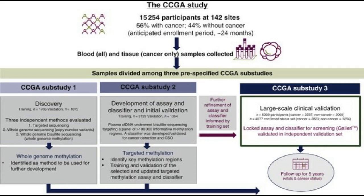In an observational study, Gallery has demonstrated the ability to detect more than 50 types of cancer, over 45 of which lack recommended screening tests today in the U.S., with a low false positive rate of less than 1%. When cancer is detected, Gallery can determine the cancer signal origin with high accuracy.